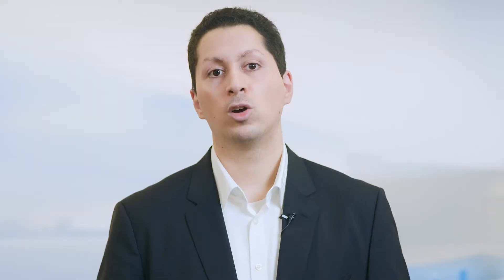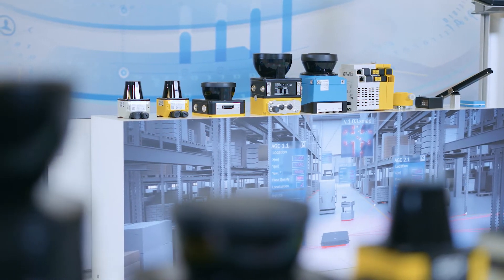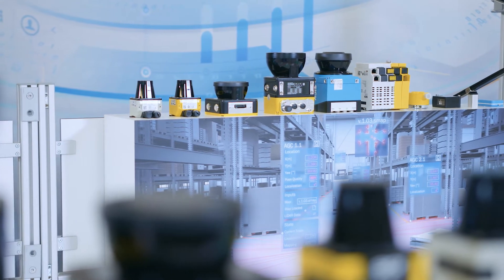Whether it be motion control applications, sensors for handling loads or localization solutions, we can provide everything you need for increasing the safety and productivity of vehicles. SICK is an established manufacturer of navigation laser scanners which are typically employed on mobile platforms in conjunction with safety laser scanners.